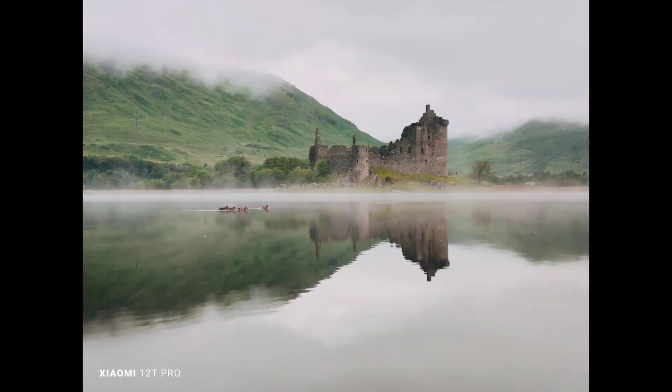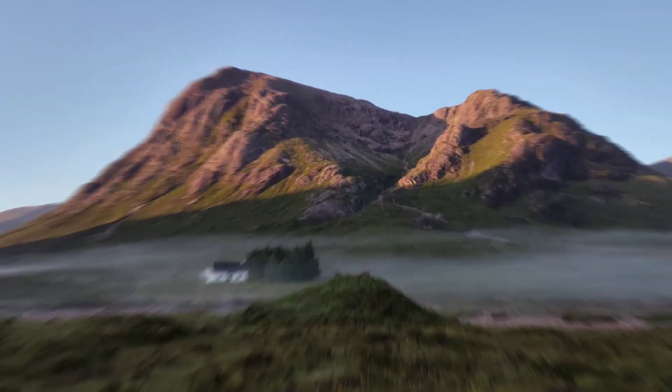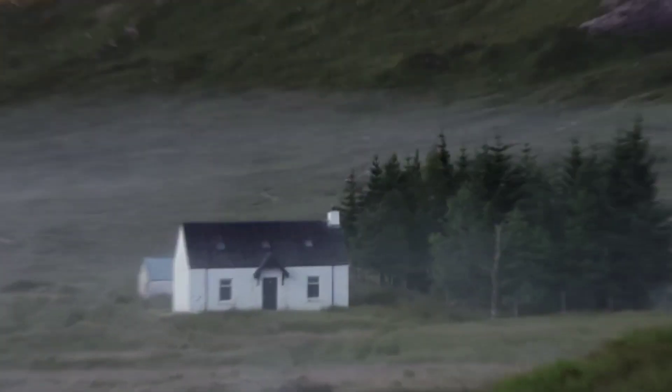What if it takes shots of the details you don't see, like this, this, and this? This smartphone has all these wonderful images, even beyond human eyes.